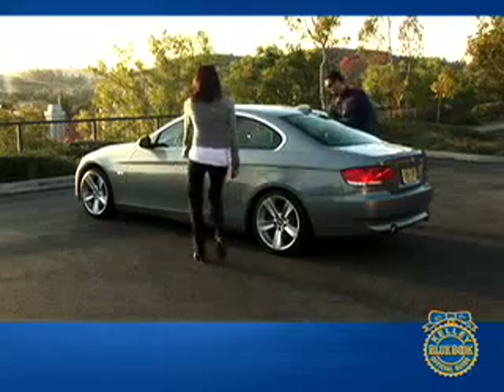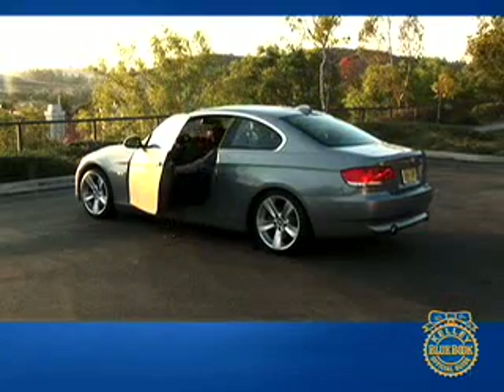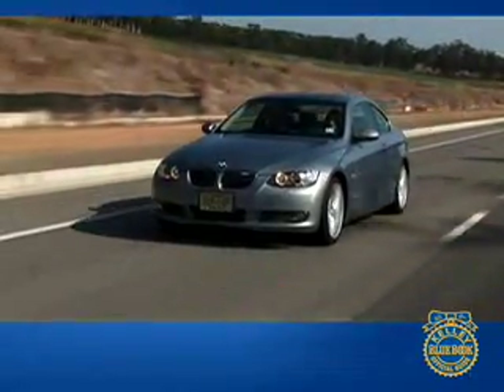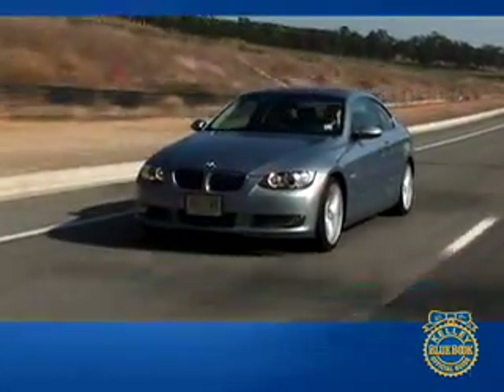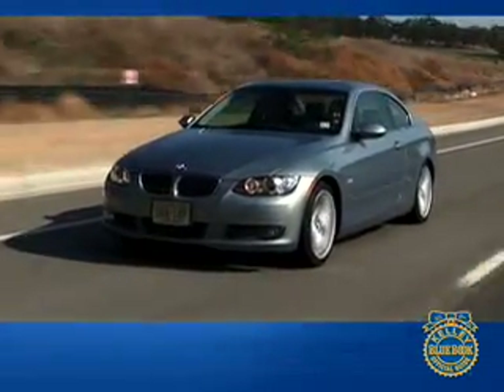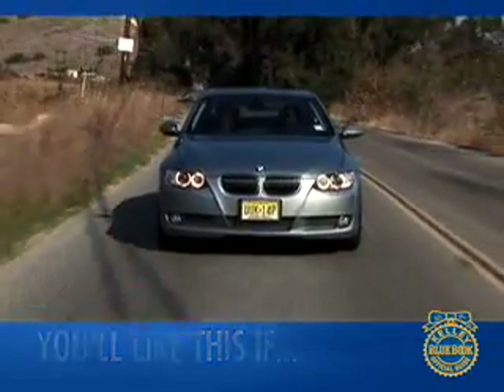Hi, and welcome to our comprehensive Kelley Blue Book review of the BMW 3 Series. The complete generational changeover dramatically enhanced the sporting personality of the 3 Series Coupe. Its sharp styling is accompanied by available features like a twin-turbo drivetrain and all-wheel drive. You'll like the 3 Series Coupe if you like to be actively involved in the driving experience.